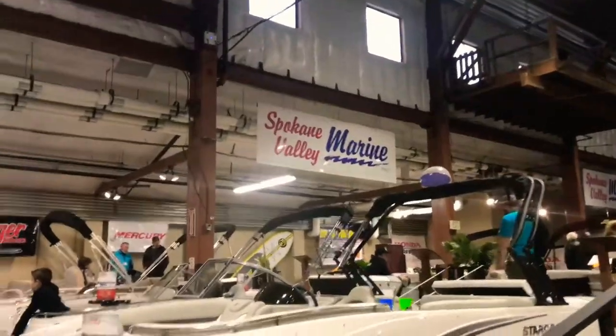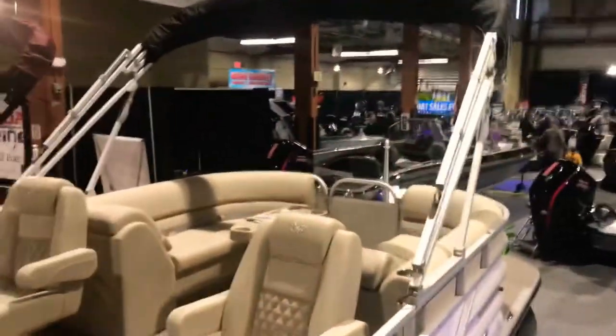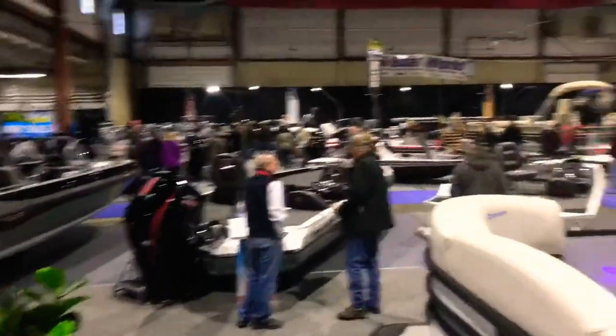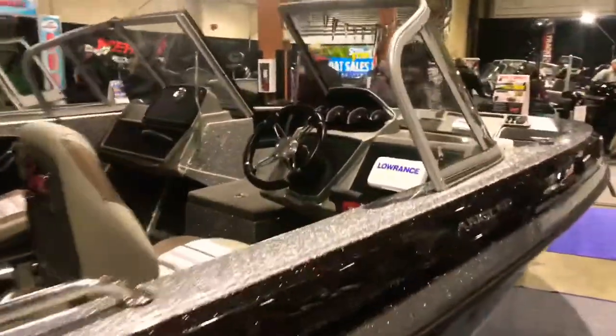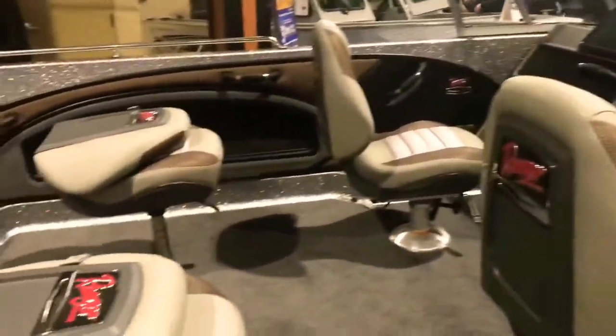This dealer is Spokane Valley Marine. This is just one bay of the show — they put a lot of vessels in here. The 250 Pro XS. This is from Spokane Valley Marine, you can see up there.